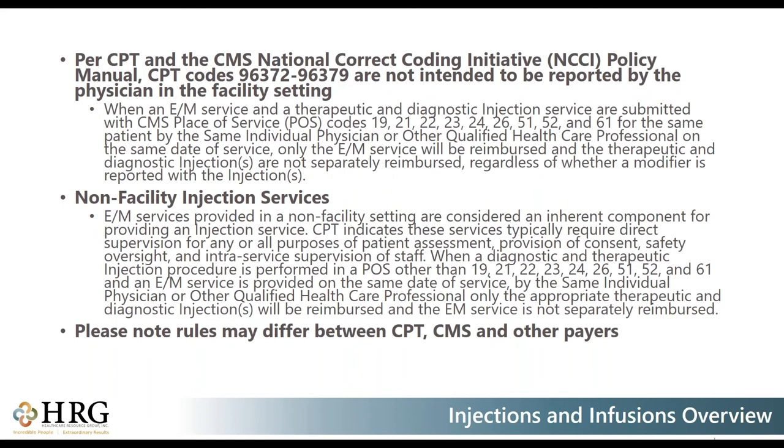Per CPT and CMS, injections are not intended to be reported by a physician in the facility setting. When an E&M service and a therapeutic and diagnostic injection service are submitted with CMS place of service codes 19, 21, 22, 23, 24, 26, 51, 52, and 61 for the same patient by the same physician or qualified healthcare professional on the same date of service, only the E&M service will be reimbursed. Therapeutic and diagnostic injections are not separately reimbursed regardless of whether a modifier is reported.